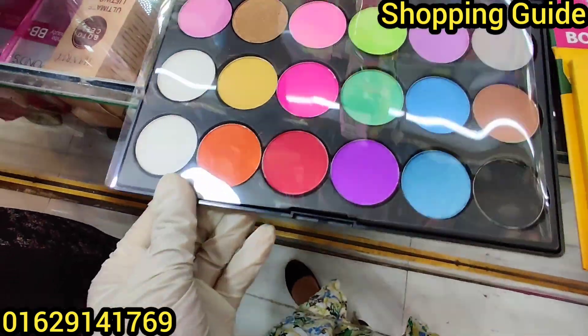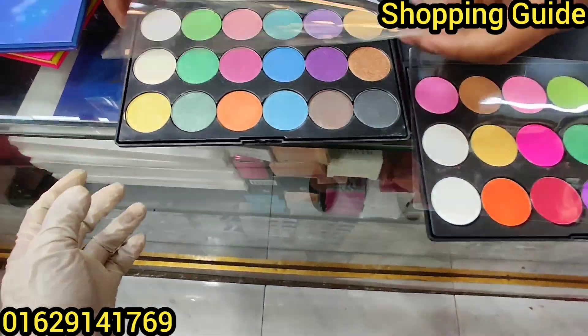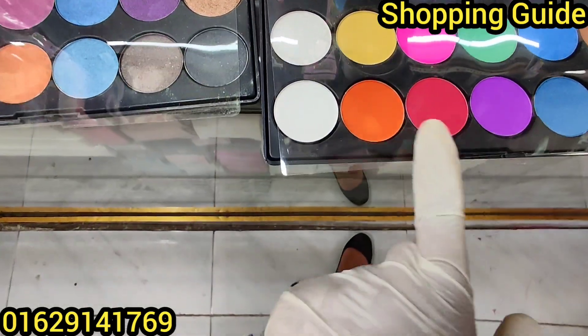Look, this is beautiful. This is a palette and it's good. What price is this? This is $230 — this price is only $230.